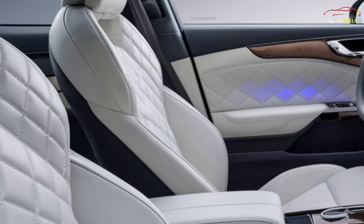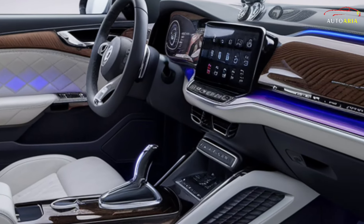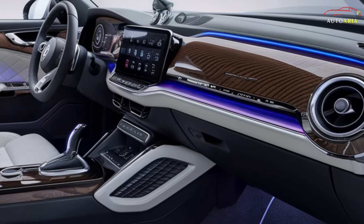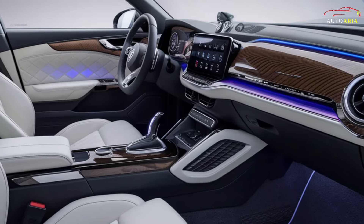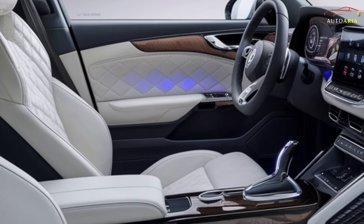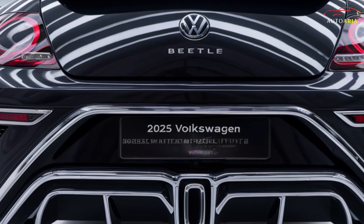The infotainment system provides seamless connectivity, navigation, and entertainment. Ergonomic seats ensure maximum comfort, making long journeys a pleasure. Ambient lighting and advanced sound insulation create a serene environment.